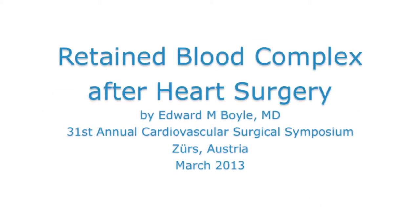Thank you very much, I really appreciate the opportunity to be here and give this talk. My name is Ed Boyle, I come from Bend, Oregon in the western part of the United States, and I've been working on developing systems to help improve blood evacuation from the chest after surgery. I was really honored to get a chance to come and talk about this with your group.